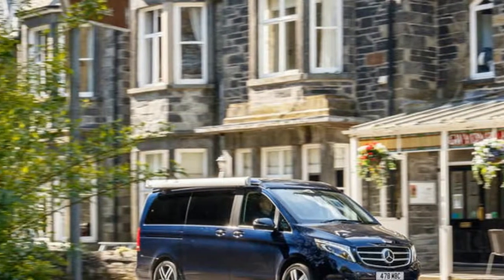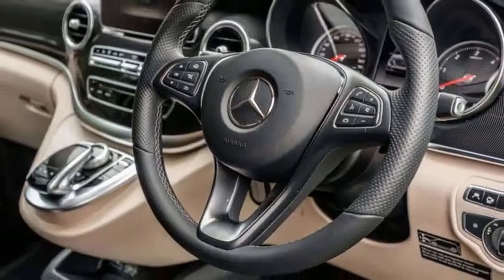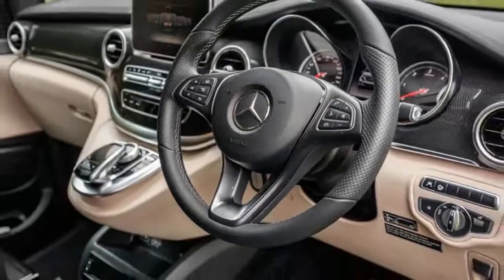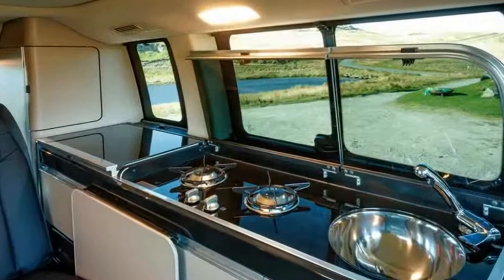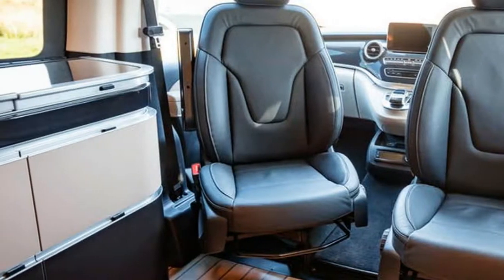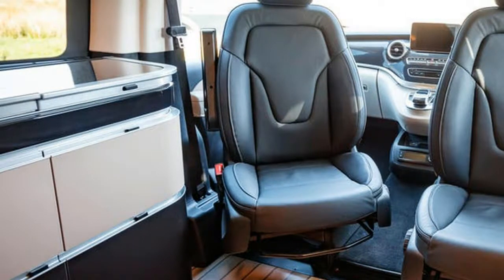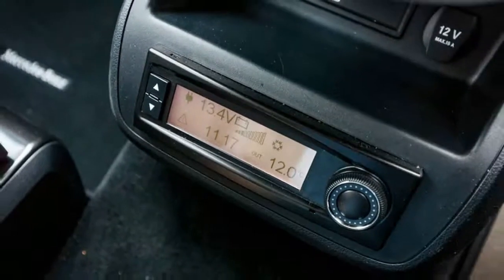albeit with the glaring exception of the USB ports between the front seats, which are located underneath the protruding COMMAND controller for the sat-nav, radio, and other functions. It's worth noting too that USB and power plugs are located all around the interior, so only the driver or front-seat passenger are likely to be impacted.